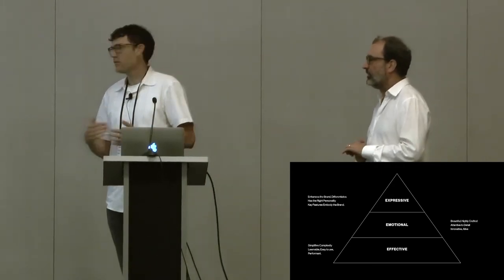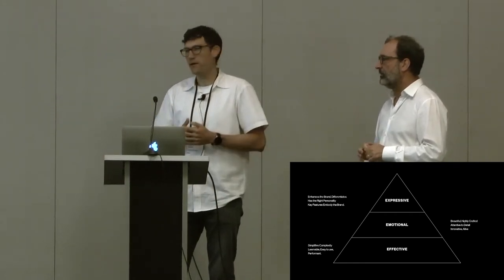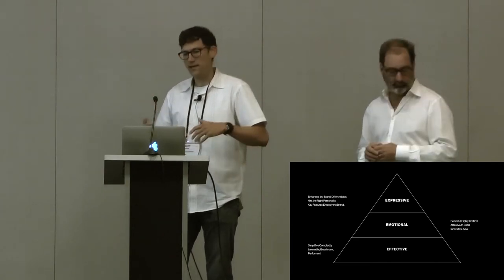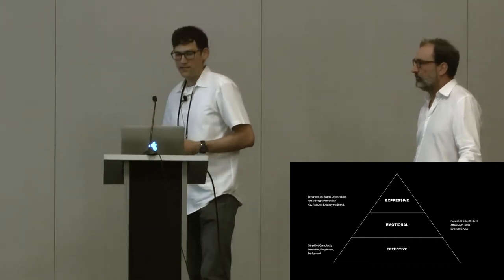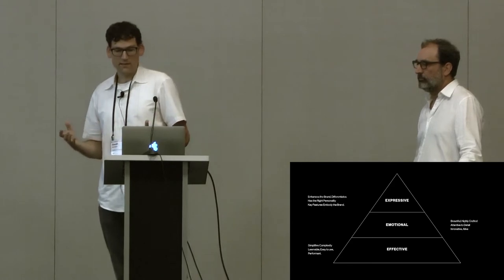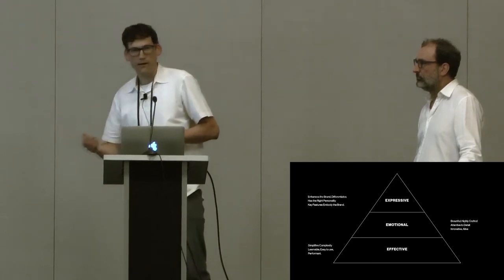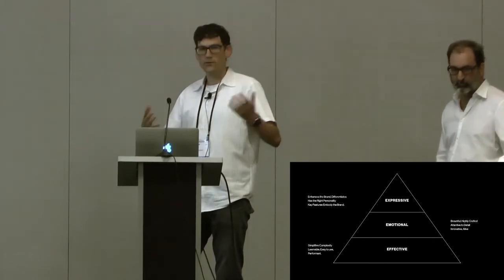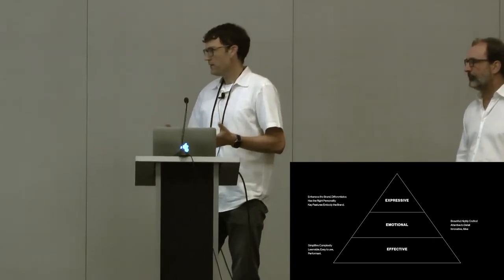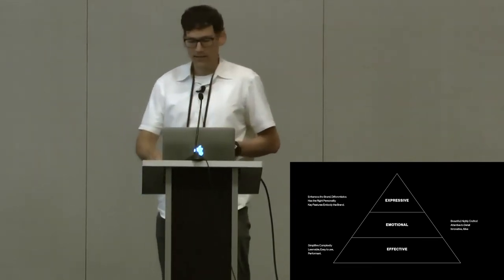This one is about design needs — what are the needs of design to deliver on product designs that really embody brands, where the experience is the brand. What we find is at the base level, what design needs to be is effective. Effective means it's simple, it's learnable, easy to use, it performs well. At the base of really what we all do in UX, things have to be able to complete tasks — we have to create designs that are effective for our users, so they can do what they set out to do and achieve that goal.